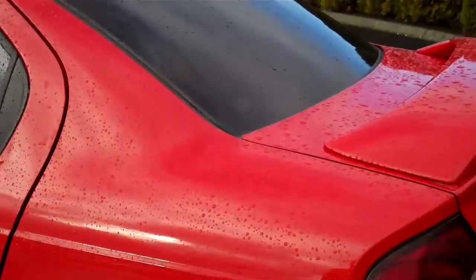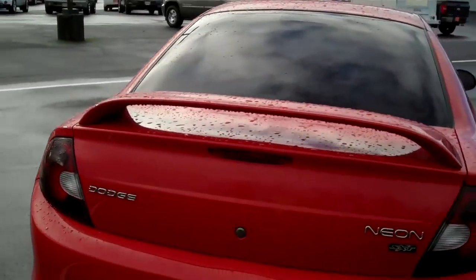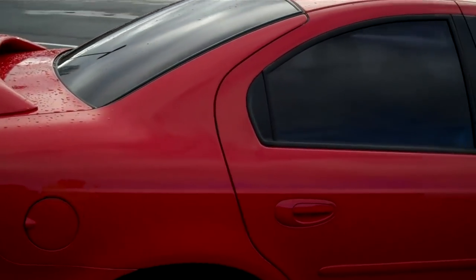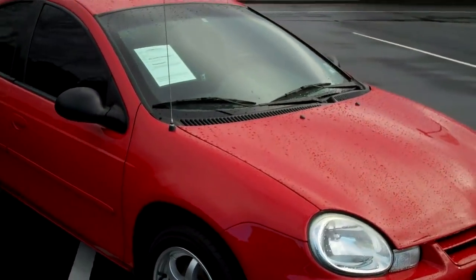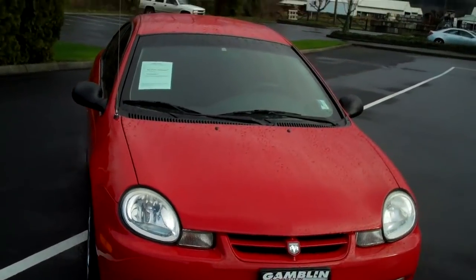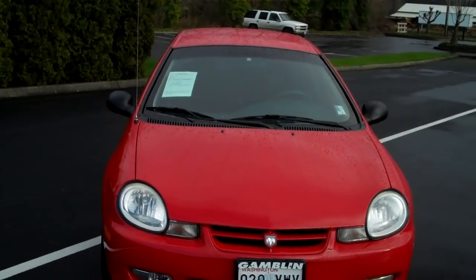This is the SXT model which gives you the rear wing. If you're looking for a great commuter, second car, something to have for a college student or possibly a high school student, this would be a great rig for you. Again, it's a 2002 Dodge Neon, vehicle number 11028A.